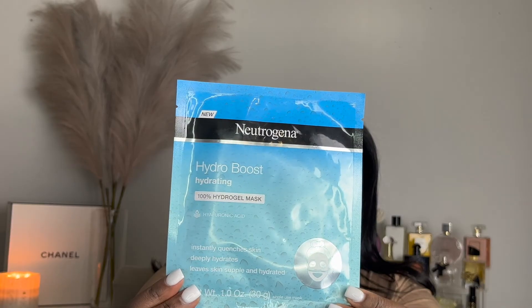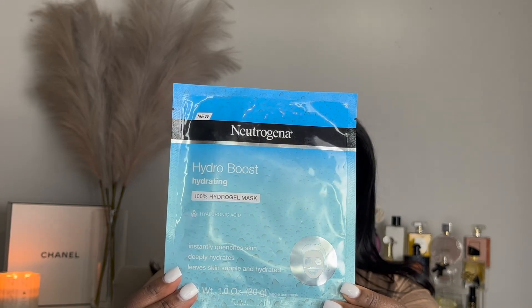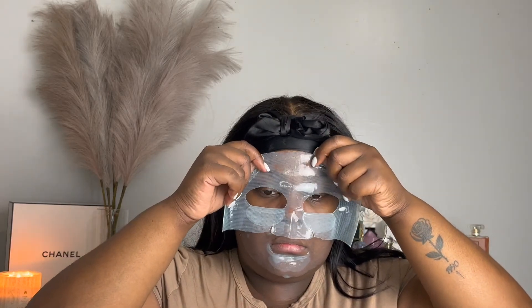The second mask I'm going to be using is the Neutrogena Hydro Boost Hydrating Gel Mask. I really love this mask because for one it really hydrates your skin, and for two, when you put it in the freezer or the fridge it feels so good on your skin. So if you guys try this out, make sure to put it in your freezer or your fridge for about five to ten minutes before you use it — I promise it's going to feel amazing as well as hydrate your skin.